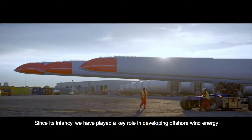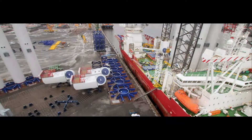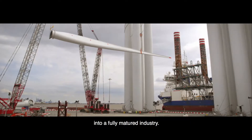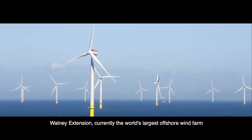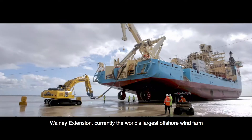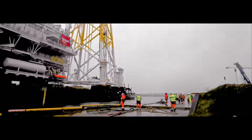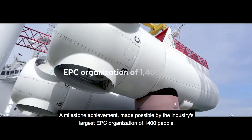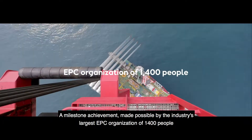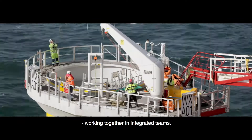Since its infancy, we have played a key role in developing offshore wind energy into a fully matured industry. Walney Extension, currently the world's largest offshore wind farm, was recently delivered ahead of time and below budget — a milestone achievement made possible by the industry's largest EPC organisation of 1,400 people working together in integrated teams.